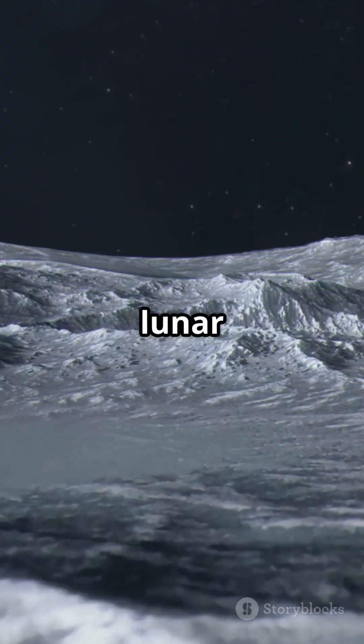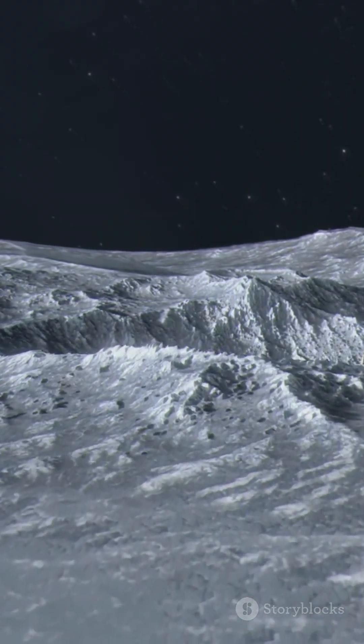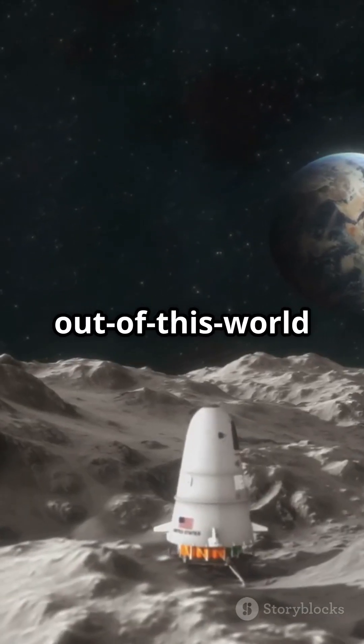So buckle up. Interlune's lunar excavator isn't just mining the moon — it's mining the future. Stay tuned for more out-of-this-world updates.